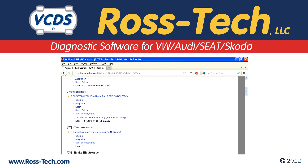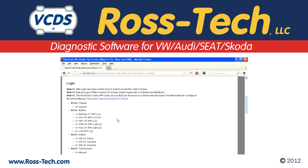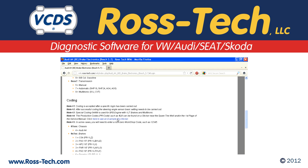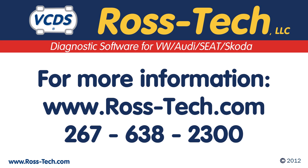We have accumulated a large amount of technical information on Volkswagen and Audi vehicles. While we do not turn any wrenches, we may have the information that can help you resolve a problem during repair. Want to learn more about Ross Tech? Please visit our website at www.ross-tech.com or call us at 267-638-2300.